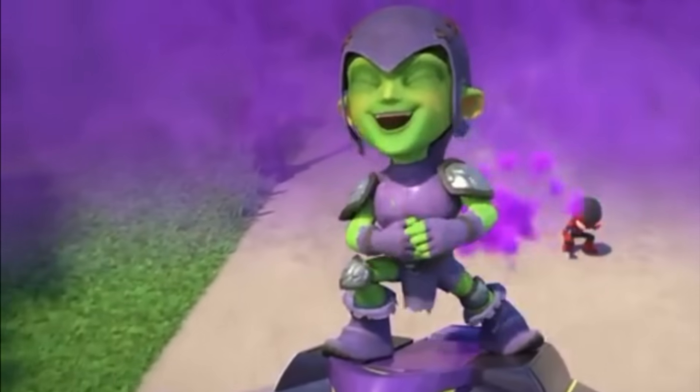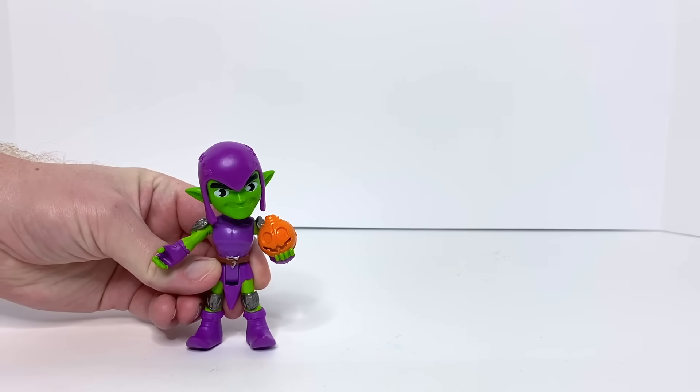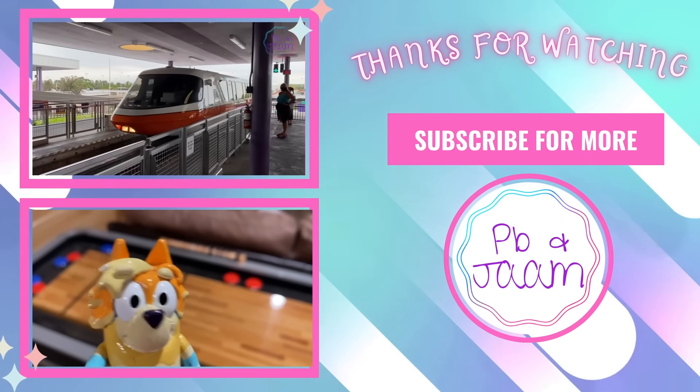It's the Green Goblin. He's the ringleader of all the baddies in our videos. Thanks for watching — don't forget to like and subscribe!